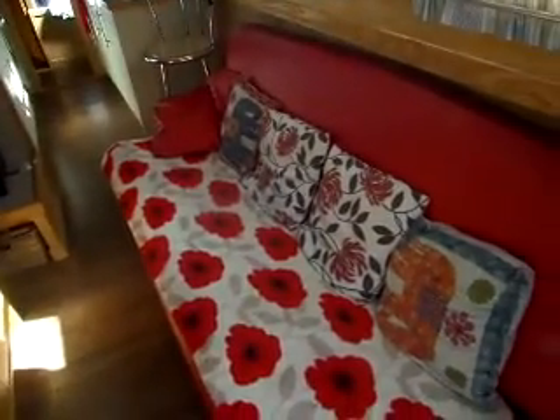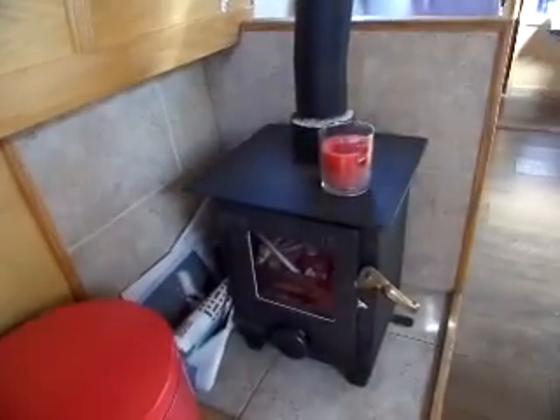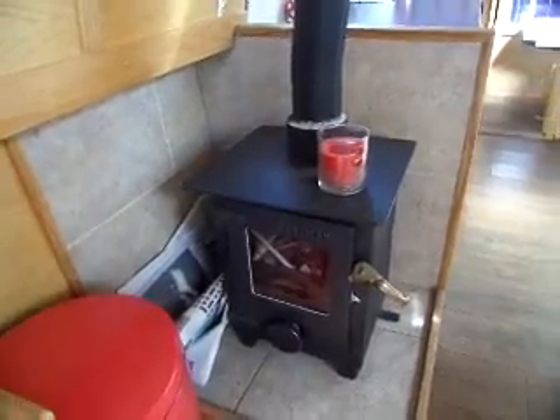Entering through the front doors into a very nice living space, sofa come double bed on one side, television shelf on the other. And down at the end here a very nice little solid fuel stove to keep the boat nice and warm.